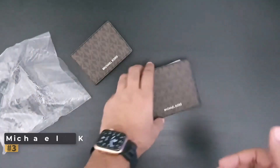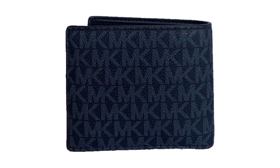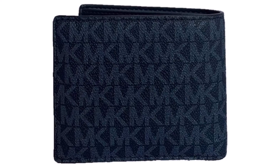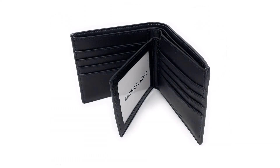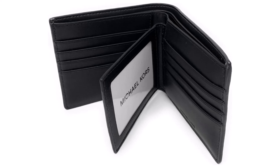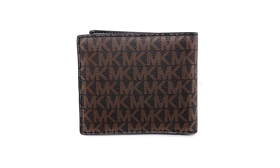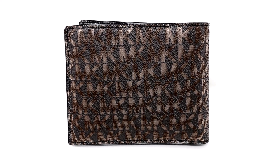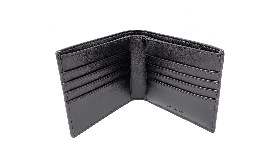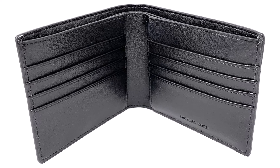Premium Leather Interior: The wallet's interior is crafted from high-quality leather, ensuring durability and a luxurious feel. It offers eight card slots and additional slip pockets on each side, providing ample space for your essential cards and identification. With two full-length bill compartments located along the upper edge, the wallet easily accommodates your cash, keeping it organized and accessible. A standout feature is the removable mini-ID wallet, which includes a clear ID holder and three card slots — perfect for carrying frequently used cards or as a compact stand-alone ID holder.